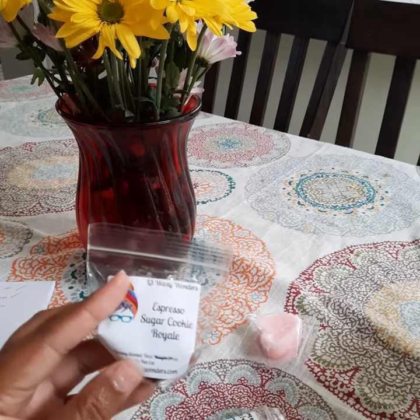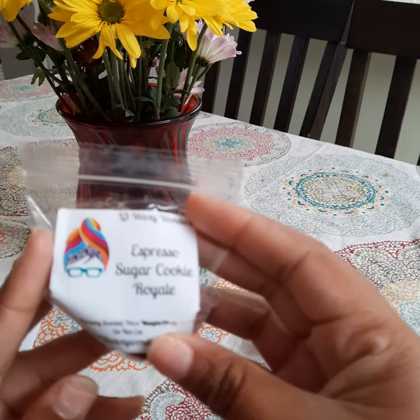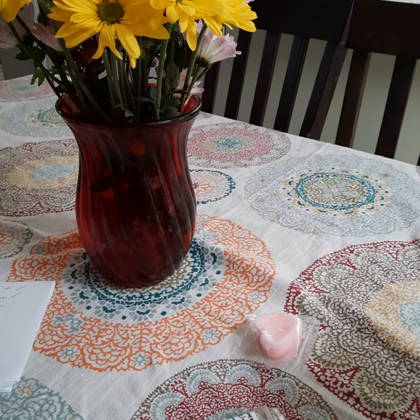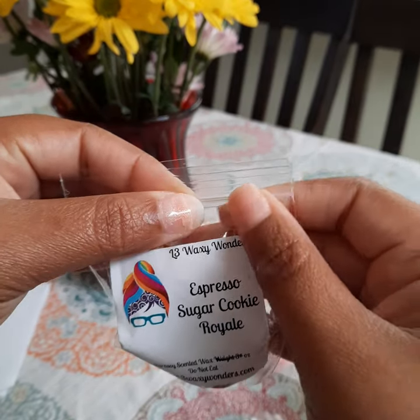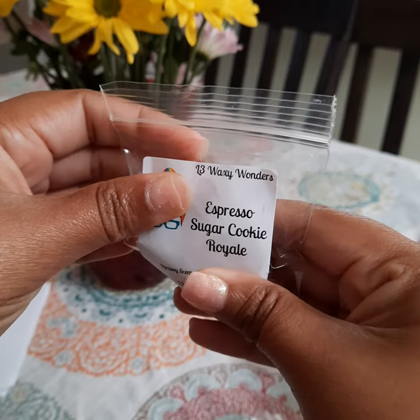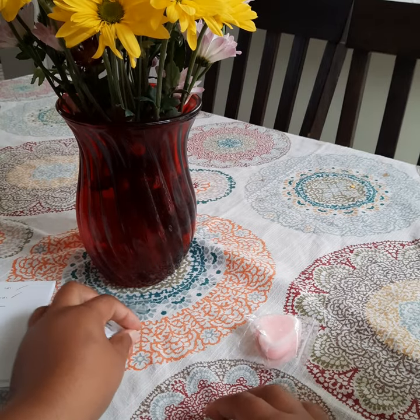I haven't sniffed anything, this is an unboxing with you guys. Oh, this is very strong — I smell this straight out of the bag. This is Espresso Sugar Cookie Royale. I smell the espresso straight out of the bag. I don't like this — I don't like the espresso, it is very strong, it's almost just like smelling espresso dry. I don't care for that one.